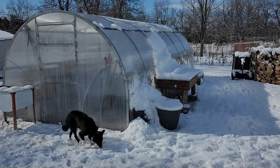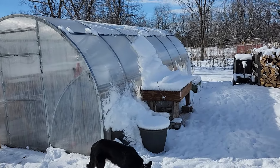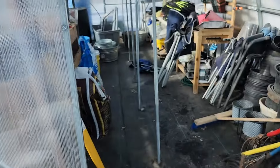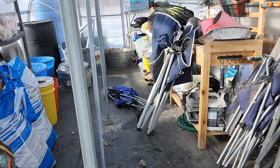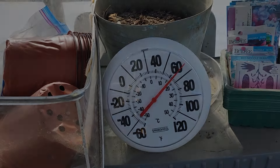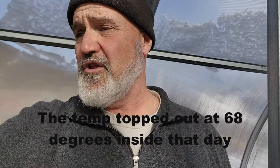Here's our greenhouse — as you can see it's covered with snow, but not as much as it used to be. Let's go inside. Pardon the mess; I've been using the greenhouse to store things that are normally outside during the summertime. What I want to show you is the temperature in here. Right now it is 62 degrees. When I came in this morning after feeding the animals it was about 32 degrees, so it's been roughly two and a half hours and it's gone up a good 30 degrees — all because the sun is shining.